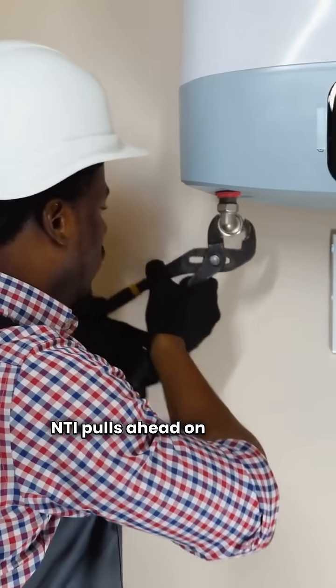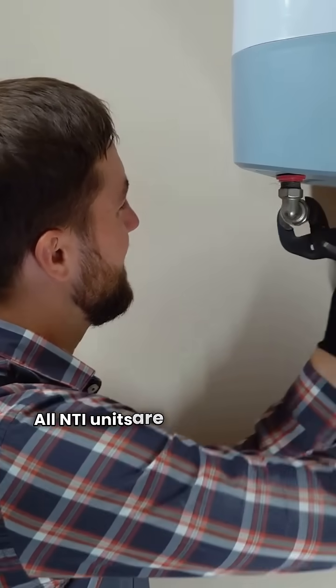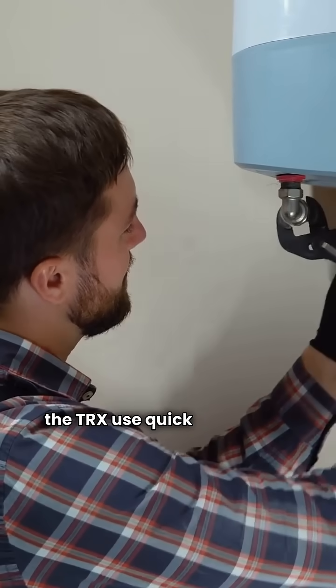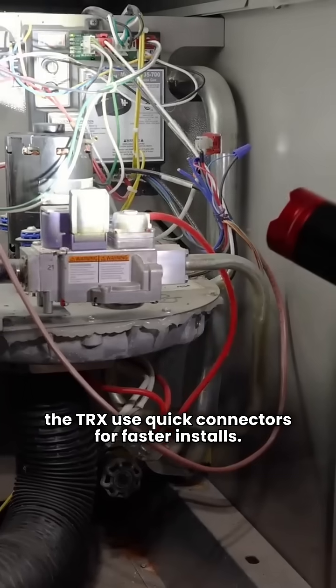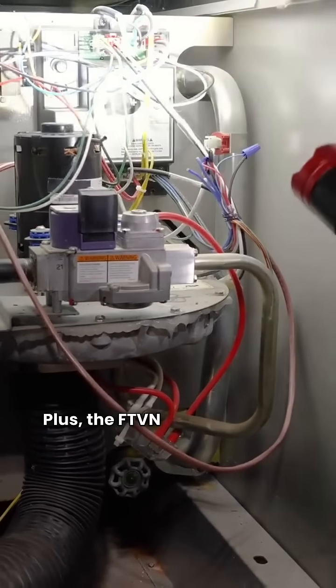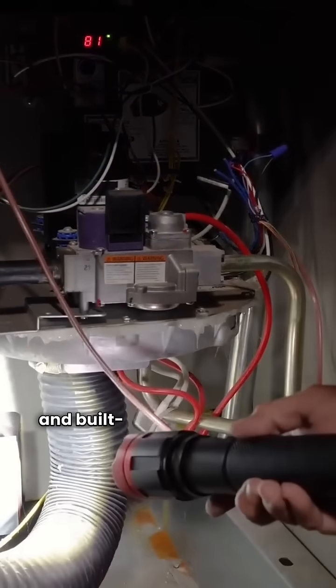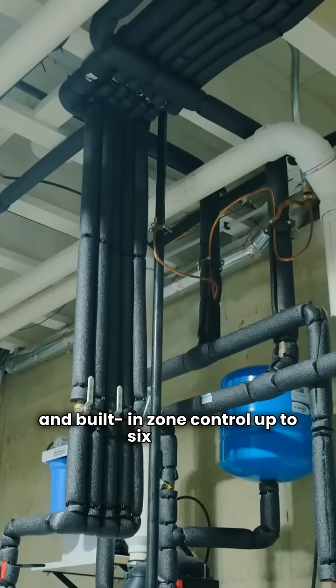NTI pulls ahead on features. All NTI units are wall-hung, and models like the TRX use quick connectors for faster installs. Plus, the FTVN and TFTN come with integrated Wi-Fi and built-in zone control up to six zones.